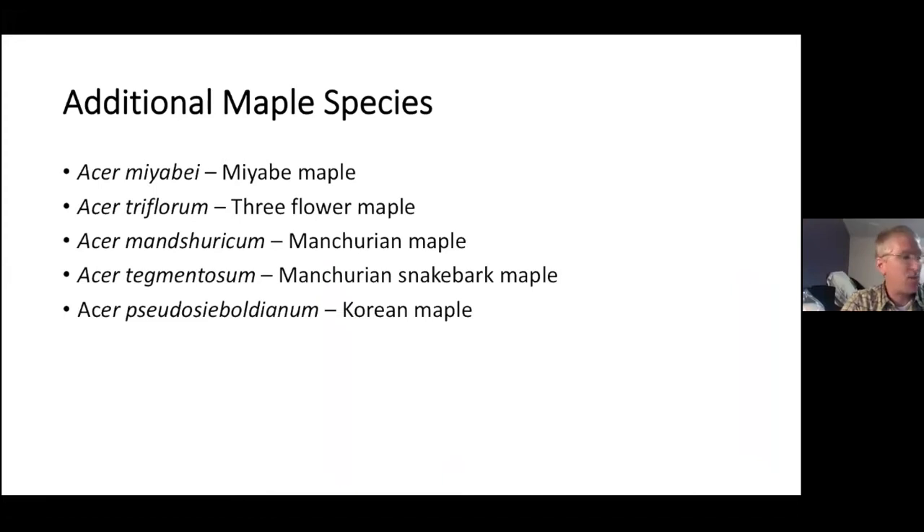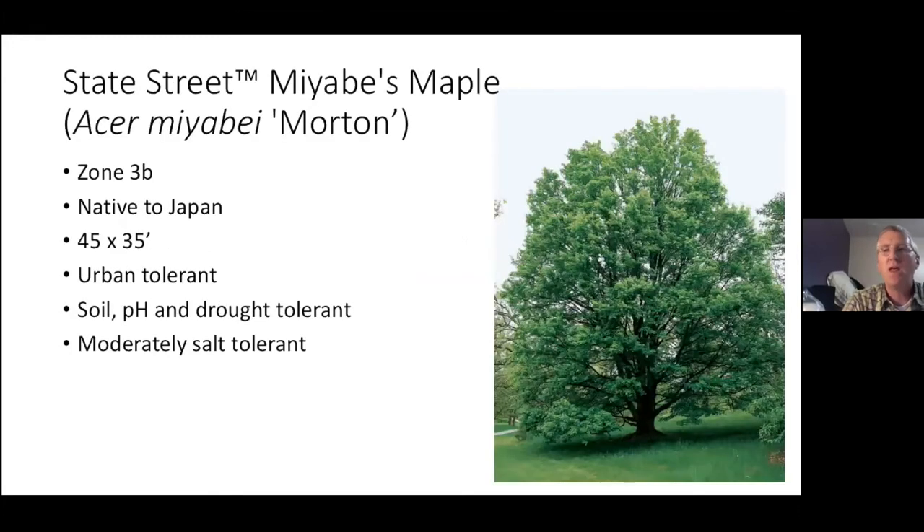Some additional maple species to start looking at — not as commonly found in the trade, but they add diversity. Miyabi maple (Acer miyabei) — Morton, out of the Morton Arboretum — is a beautiful tree, hardy to Zone 3b, not native, 45 by 30 feet, super urban tolerant, soil pH and drought tolerant, and also moderately salt tolerant. It's being planted quite a bit and doing very well. It's kind of classified near the Norway maple range — not really that group, but it has a Norway-like look with deeper green leaves and a milky sap in the petiole just like Norway. It turns a golden fall color and has very unique corky ridged bark.